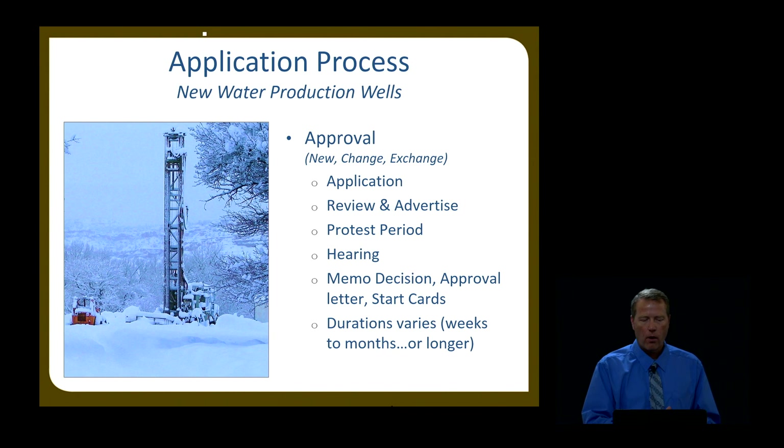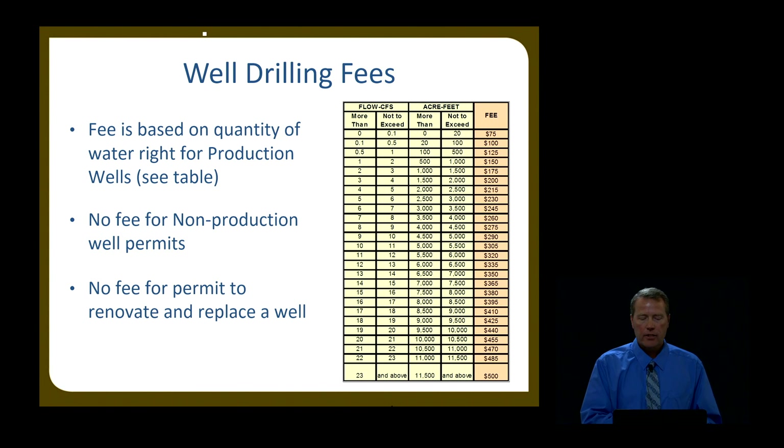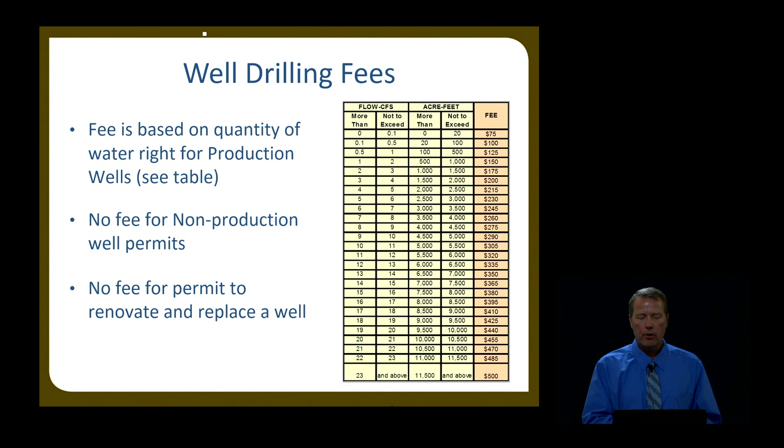The process for a water right has already been talked about, so I won't go into it much. Once that application has been approved and you go through this process, you'll get the start card that you can give to the driller to start drilling. As for fees: the fee depends on the application and how much water you're planning on using — it's entirely based on the amount of water you plan on using. For non-production wells, there is no application fee. The same goes for renovate and replacement well applications — there are no fees associated with those.